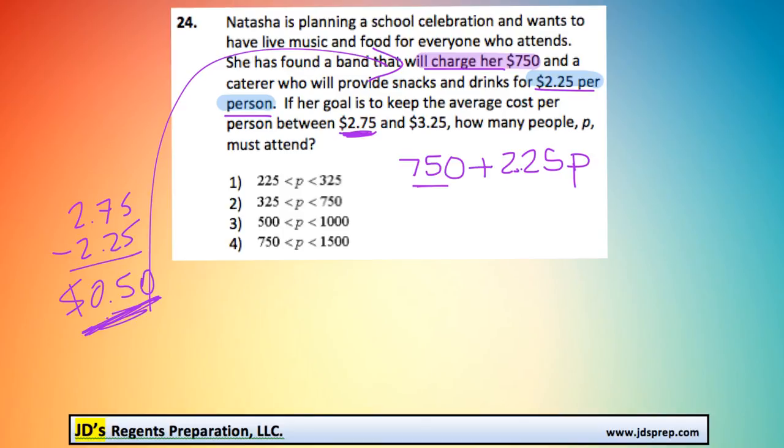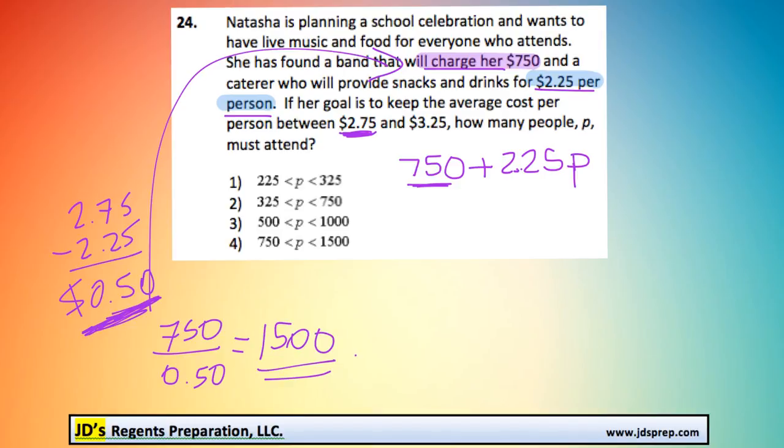The question becomes: how many times does $0.50 fit into $7.50? To figure that out, we do division. $7.50 divided by $0.50 gives you 15. So that means 15 people would need to come in order to help pay for everything.